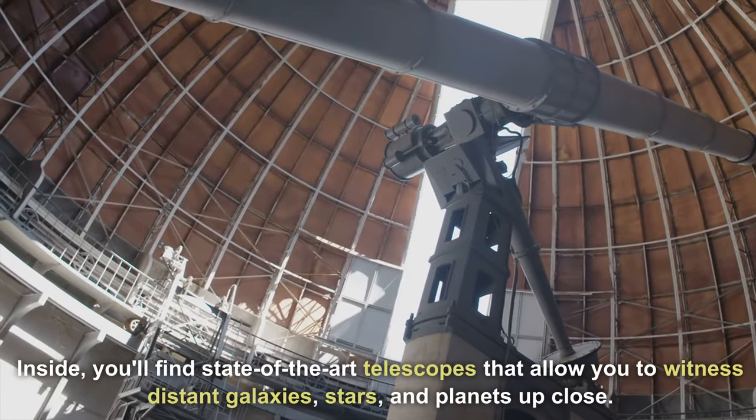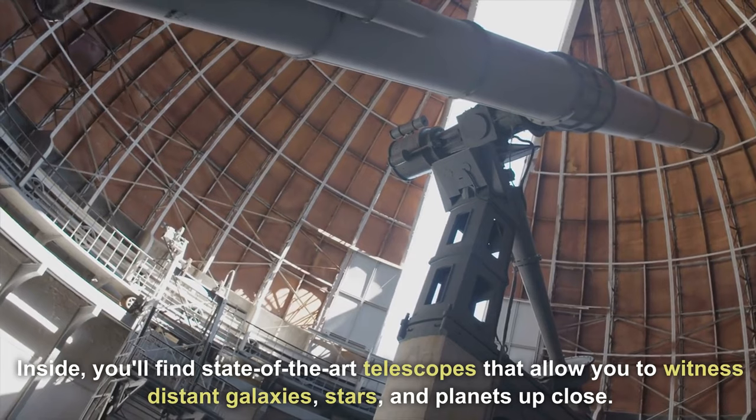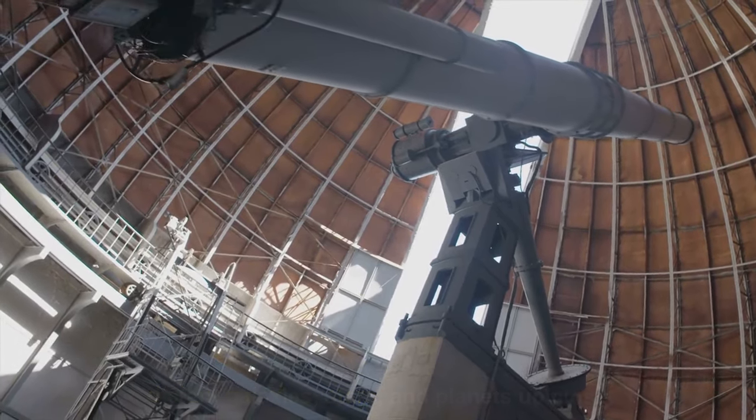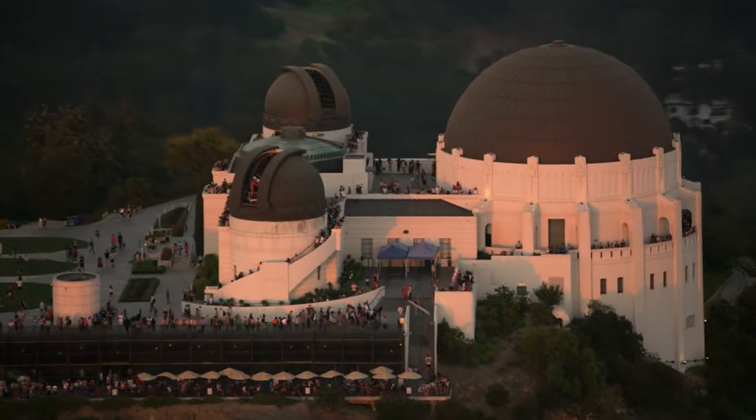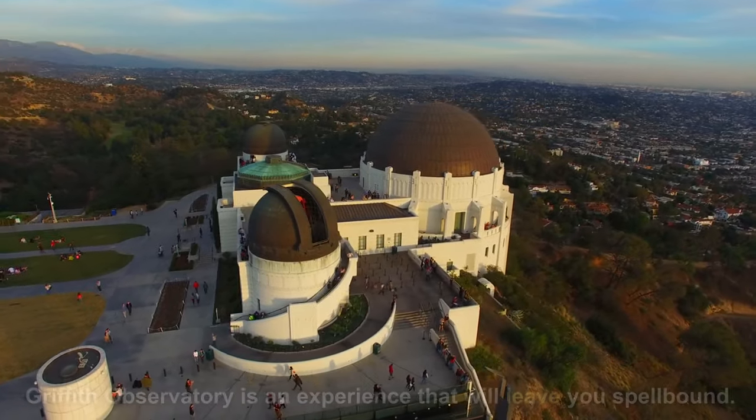Inside, you'll find state-of-the-art telescopes that allow you to witness distant galaxies, stars, and planets up close. Whether you're a budding astronomer or just eager to gaze upon the cosmos, Griffith Observatory is an experience that will leave you spellbound.